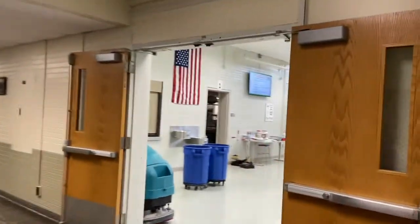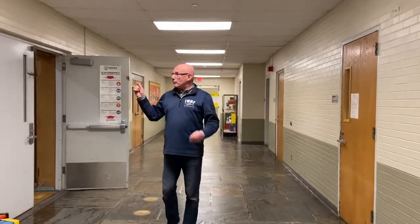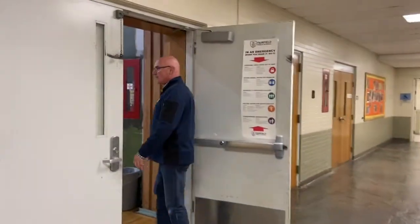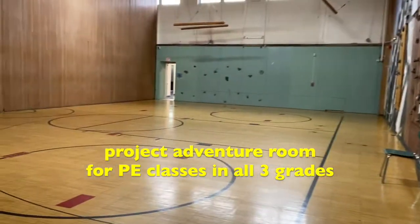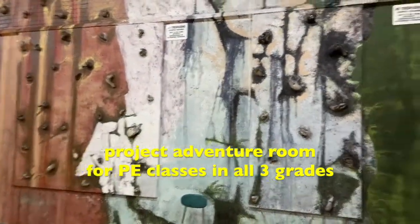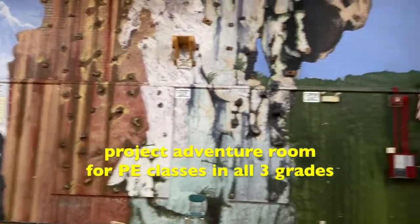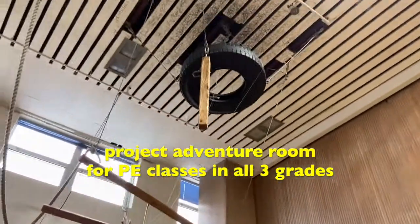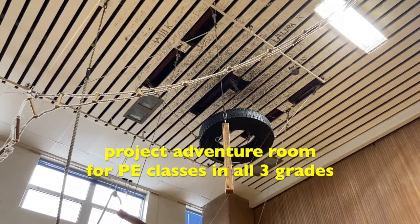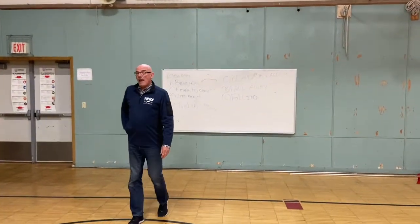We're coming down the hallway and the next gym is the Project Adventure gym. Project Adventure is a special program at middle school where you work on trust building and positive risk-taking. They do all kinds of fun activities like climbing the wall or climbing the ropes to get to the ceiling. You can see the climbing wall over here, and up above we have other climbing devices. Students who climb to the top can write their autograph up at the ceiling, which is a lot of fun. This is part of your phys ed program and you will have that during sixth grade.